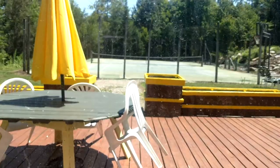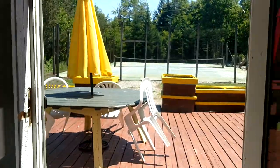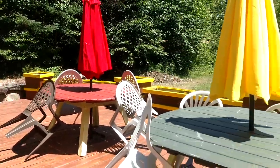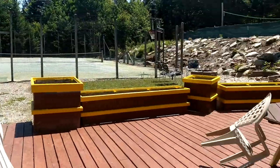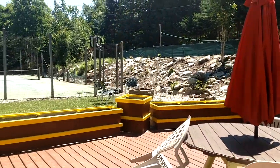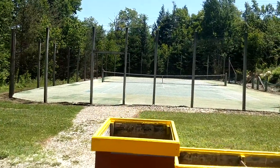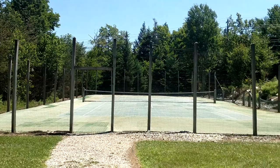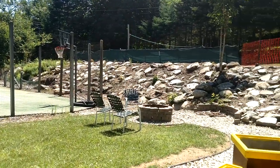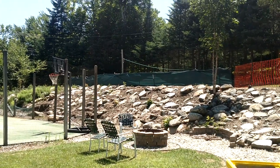Leads out to a deck. Picnic tables all around, beautiful umbrellas. Over here is a tennis court, basketball court, brand new fire pit, and right up above is your volleyball.